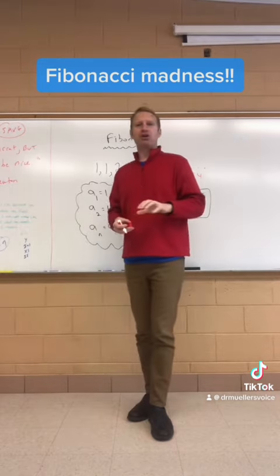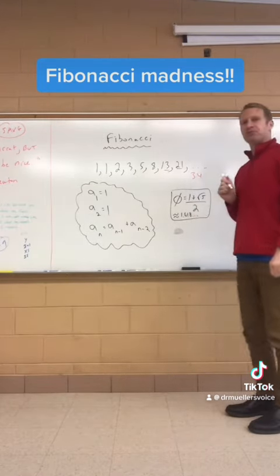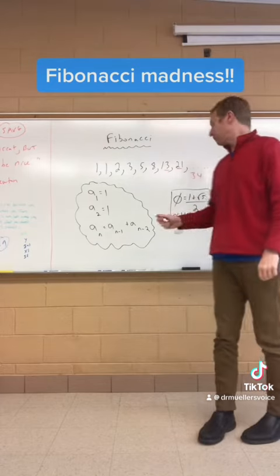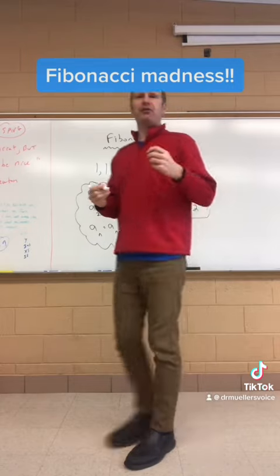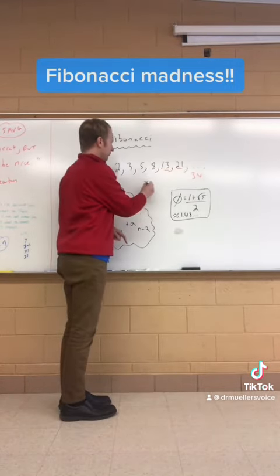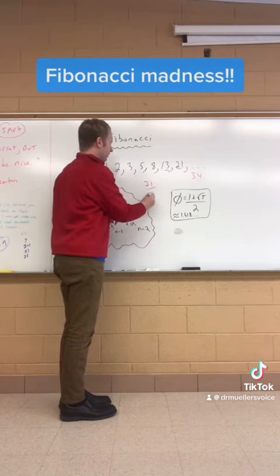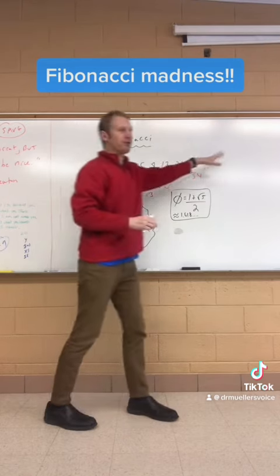The golden ratio — remember, we talked about that — 1 plus the square root of 5 over 2, which is approximately 1.618. One of the cool things with this Fibonacci sequence is that when you divide a number by the number before it, you approximately get phi as you go further and further down the line.